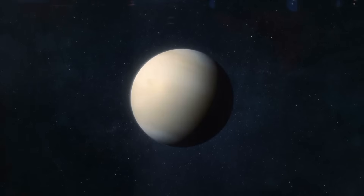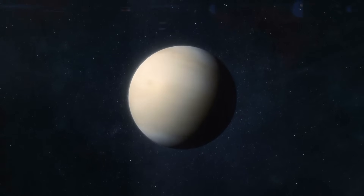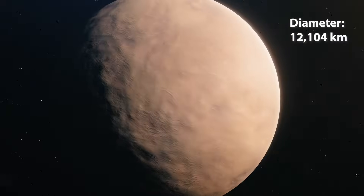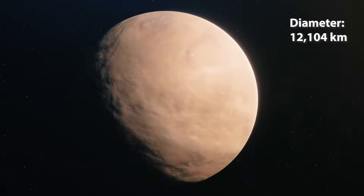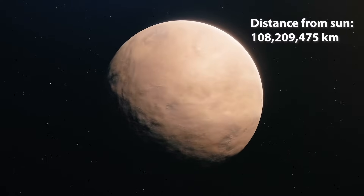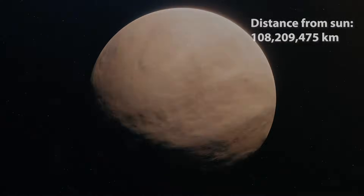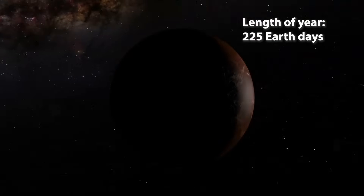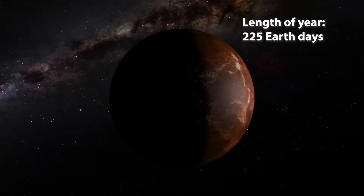Venus, the second planet from the Sun, is also the hottest planet in our solar system. It has a diameter of 12,104 kilometres. It is about 108 million kilometres from the Sun. A year on Venus is equal to 225 days on Earth.